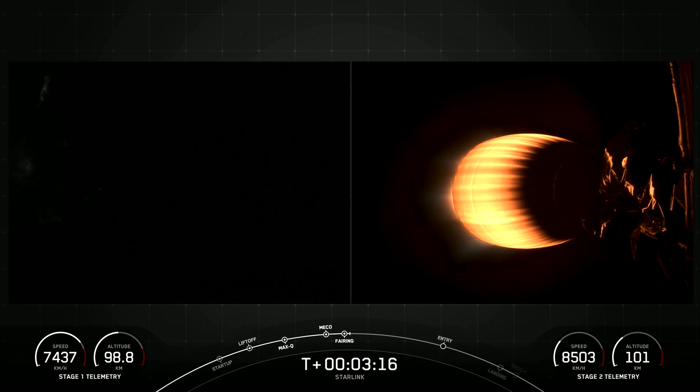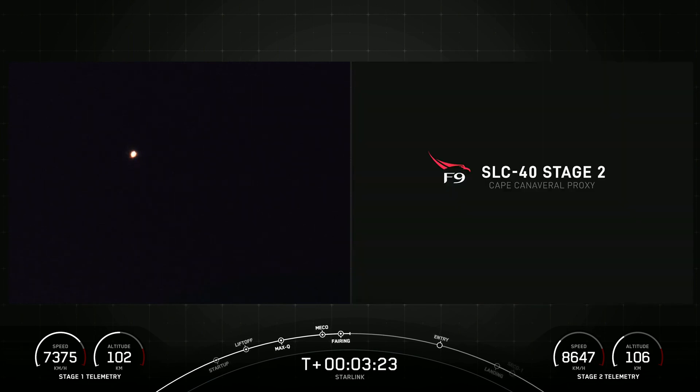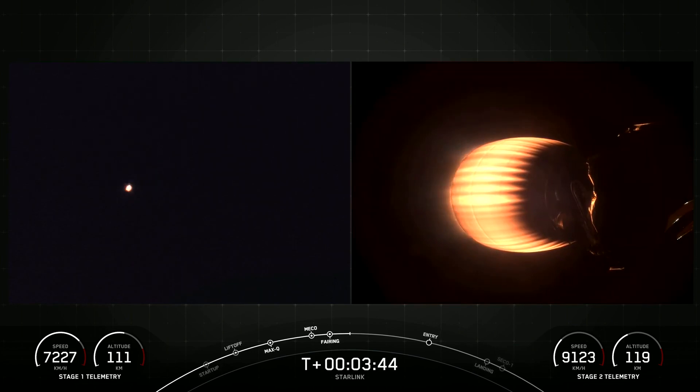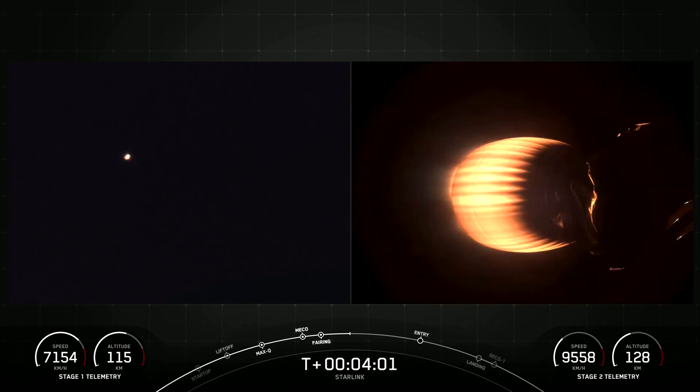The fairing halves supporting today's mission have flown on previous missions, with one flying for its 10th time and the other for its 11th flight. We'll be attempting to recover both fairing halves using our recovery vessel, Doug. Now what you're seeing on your right-hand screen is a view of the second stage looking at our MVAC engine, and on your left-hand screen is a view from on Earth looking at the second stage MVAC engine.